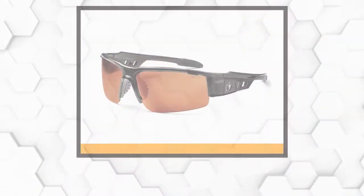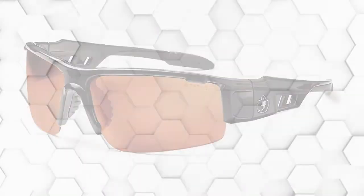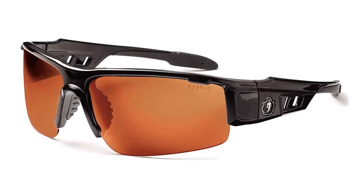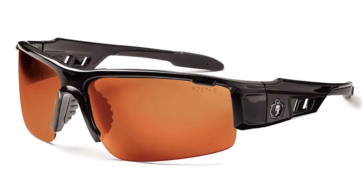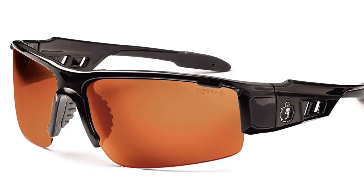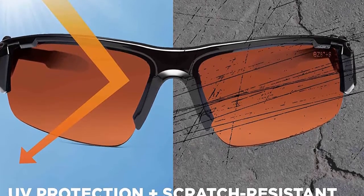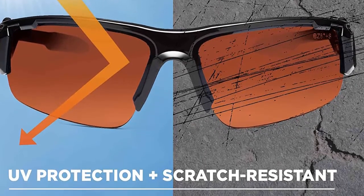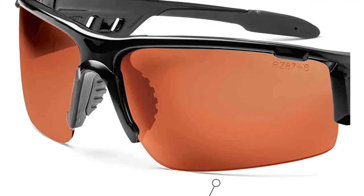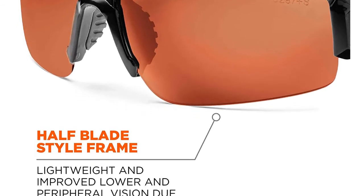At number two: Ergodyne Skullerz Dagger polarized safety sunglasses. The polarized lenses minimize glare from water, sun, and glass, reducing sensitivity to reflective surfaces and providing general eye comfort. The lenses also provide UV protection and scratch resistance. These protective glasses meet ANSI standards for safety and military standards for ballistic impact resistance. The blade-style frame is made of flexible yet durable nylon, with rubber around the bridge and temples to keep them in place. It also offers a lifetime warranty.